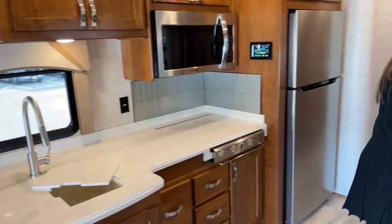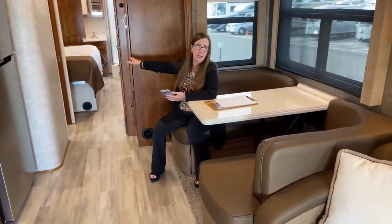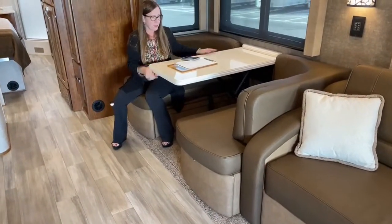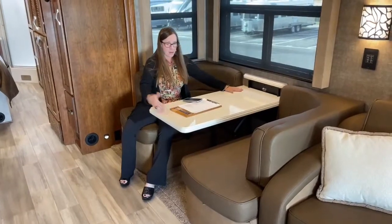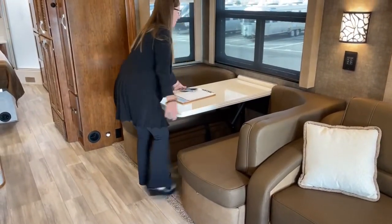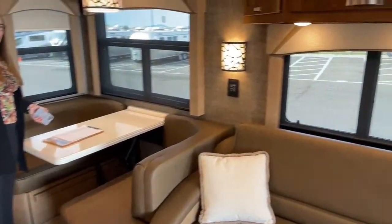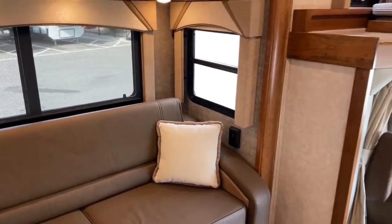Something Renegade does better than anybody else is sleeping accommodations. We have a king-size bed back here — 72 by 70. We have a queen-size bed up here in this couch that folds out. There's also this little setup that pulls over and drops down into another cushion bed. And above the driver's area, I have a bunk over cab that is 60 by 80 inches. So this RV could very easily sleep up to eight people very comfortably.